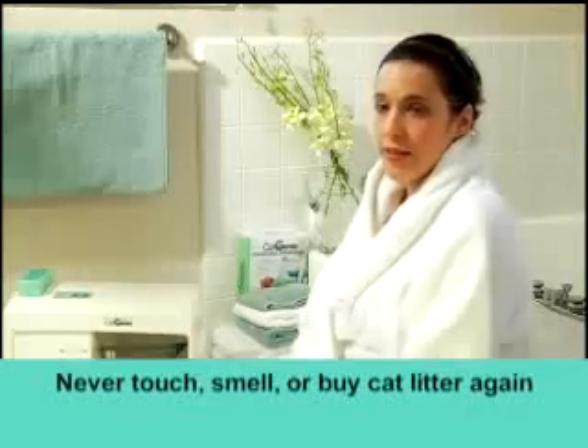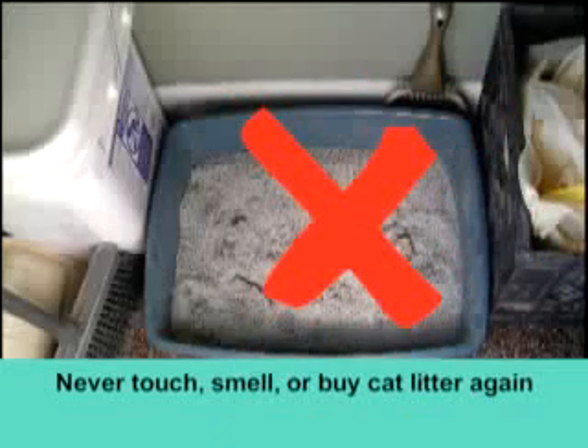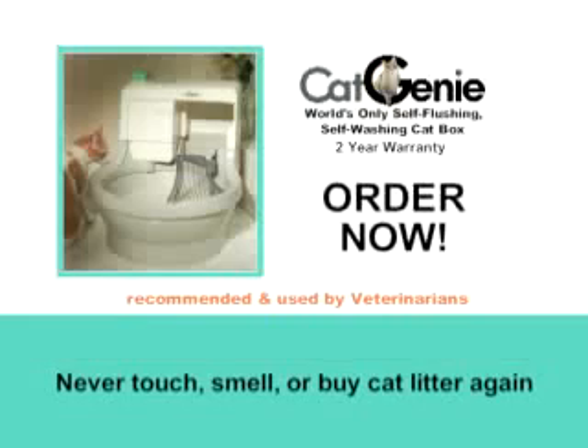It's the end of the unsanitary litter box, and it's about time. Stop living with an open sewer. With the Cat Genie, you'll never touch, smell, breathe, buy, or think about cat litter again.